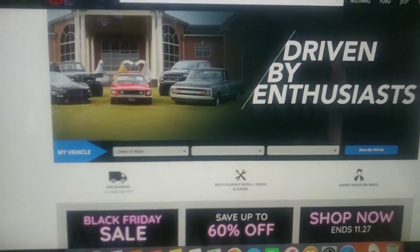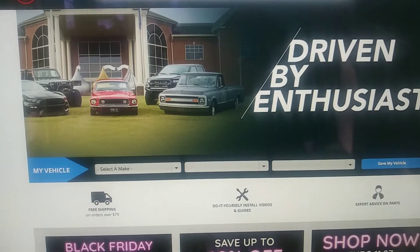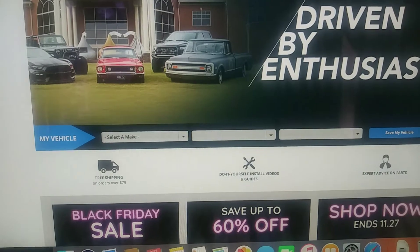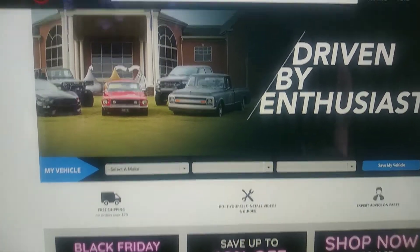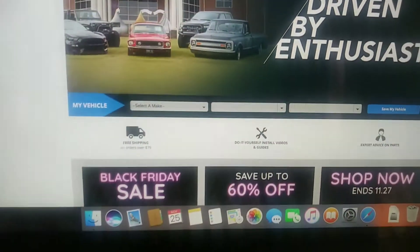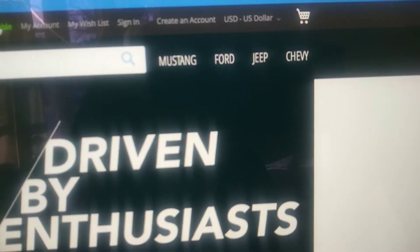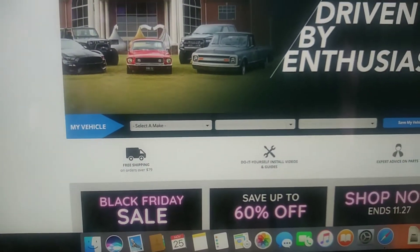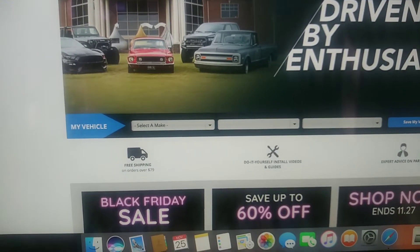The next one is CJ Pony Parts, which you may have heard of. They carry pretty much everything from performance parts all the way through restoration — if you want to restore your Mustang back to stock, they have tons of options. They even let you chat with someone online if they're available. They also carry parts for Jeeps and Chevys, not just Mustangs.